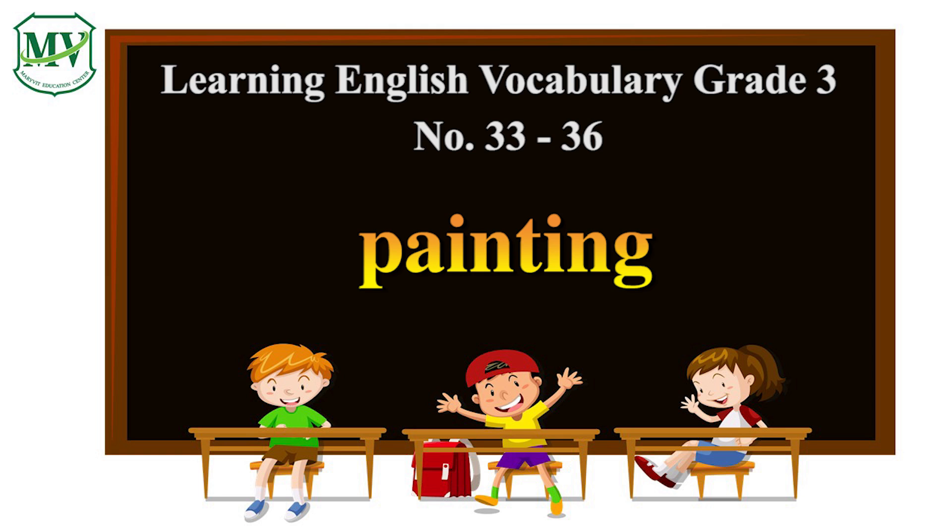Painting. P, A, I, N, T, I, N, G. Painting. I really like to learn painting.